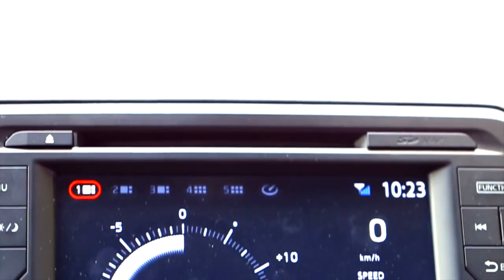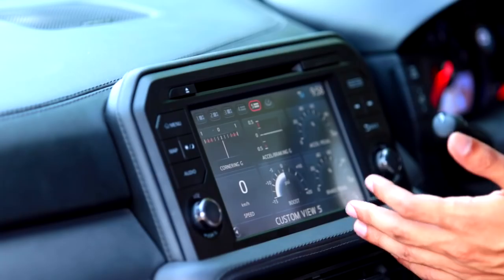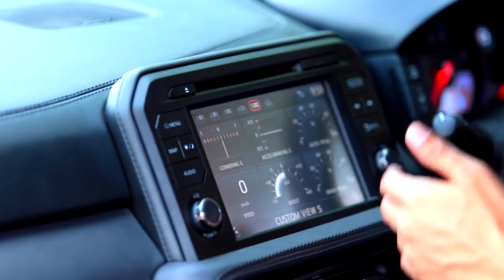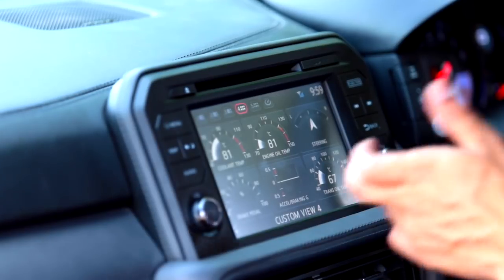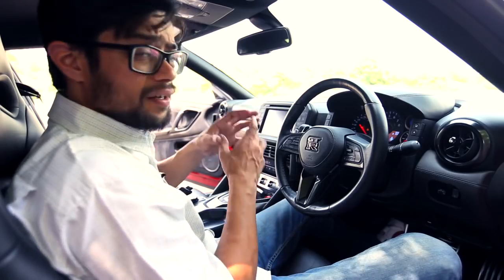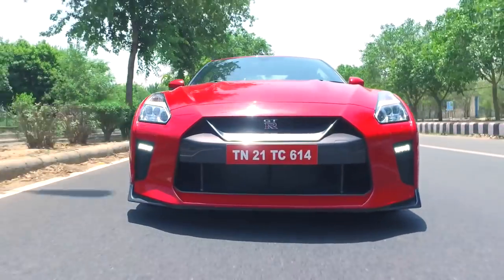The touchscreen infotainment display offers the usual options for music, connectivity, and reverse parking. One of the key USPs of the screen is the performance data it reveals. It gives you various options — you can view the amount of throttle being applied, the acceleration and braking G-forces, the amount of boost being applied by the turbochargers, the pressure on the brake pedal, engine oil temperature, cooling temperature, steering direction, speed, acceleration data, and again on this screen you can view the braking and acceleration G-forces, pedal force on the accelerator and turbo boost. All of it really comes down to a point where you understand that everything in this car is purely built for the focus of going fast.